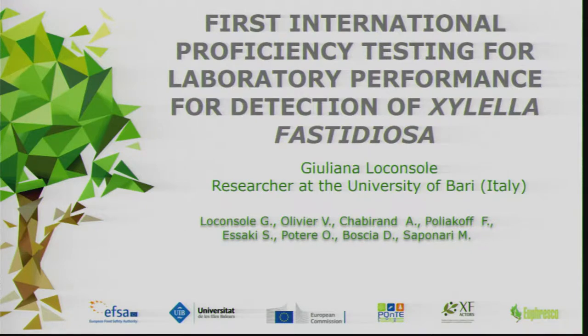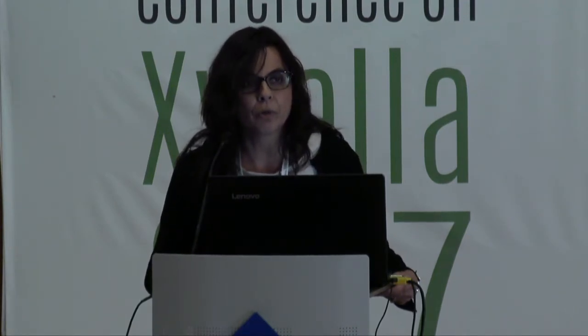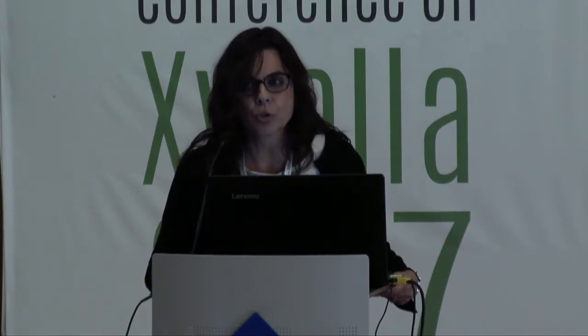This interlaboratory comparison is part of research activities on the implementation of surveillance and monitoring programs for Xylella fastidiosa, in the framework of the ongoing European projects Ponte, XF-Actors, and Euphresco. A proficiency test is a way to evaluate and assess the competence of one or more laboratories.